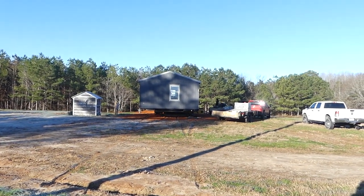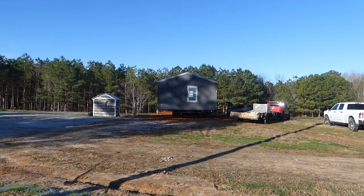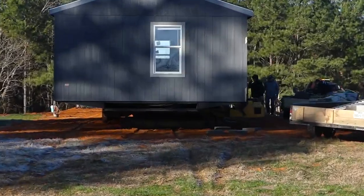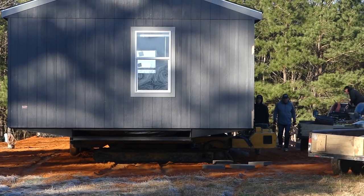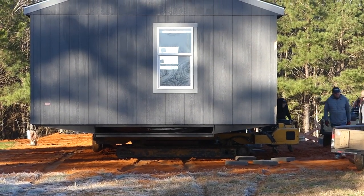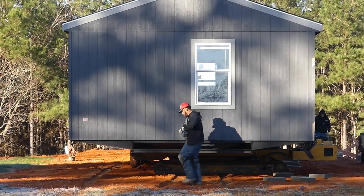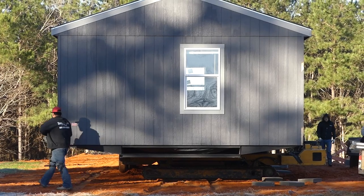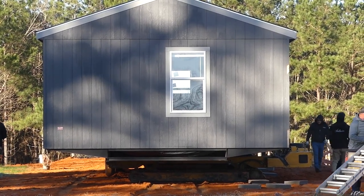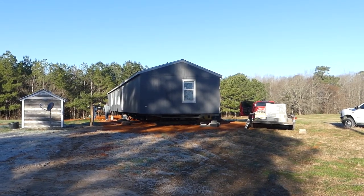Today's day two of getting the house set. There's a pretty big crew out here today. What they're doing right now mainly is they've got this crazy little machine right here, which I'll show you in action. It can pick up the whole house and move it just a couple inches, just to straighten it out. I'm going to have them move it about another six inches.